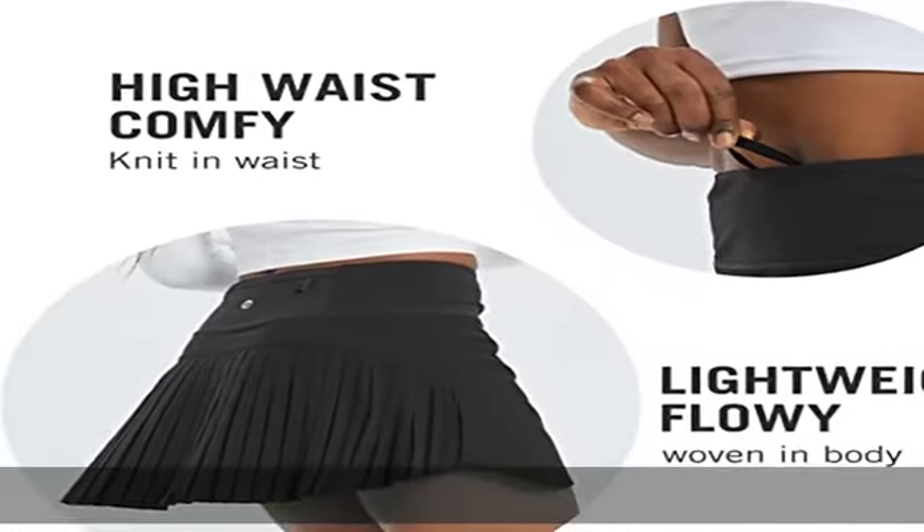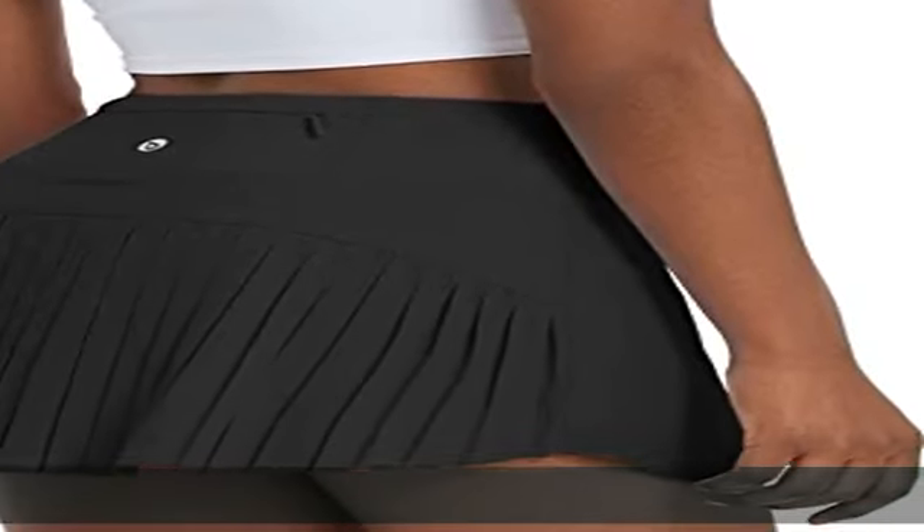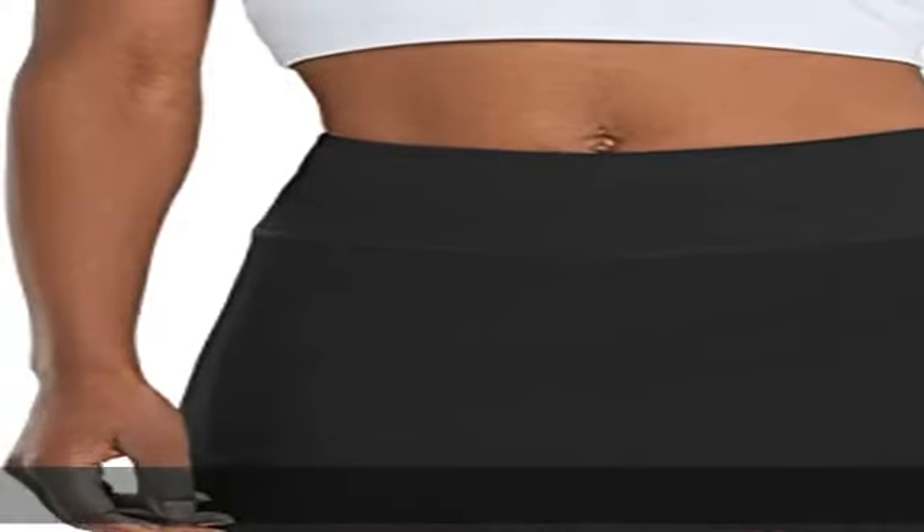The pleated hem at the back is flowy and cute, and the A-line silhouette makes you look slim. These tennis skirts for women show your femininity in a more fashionable air during a workout.